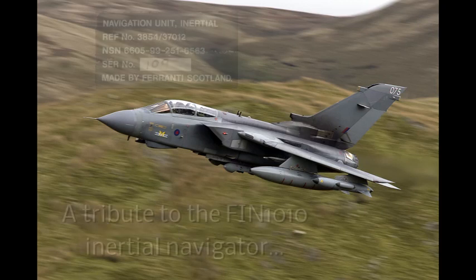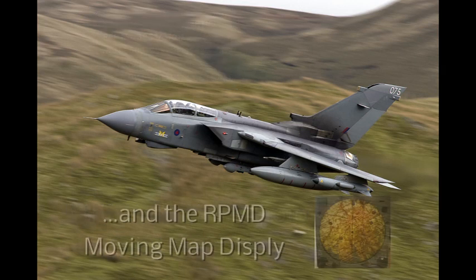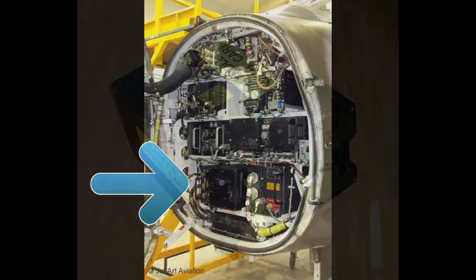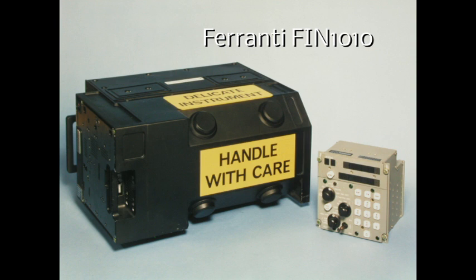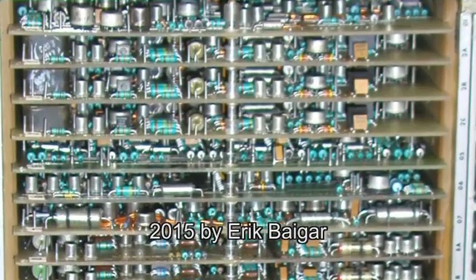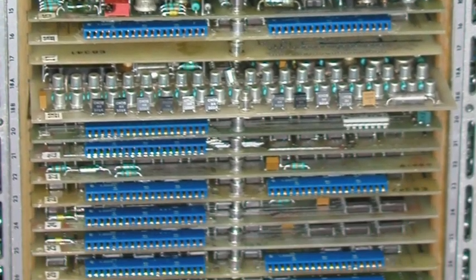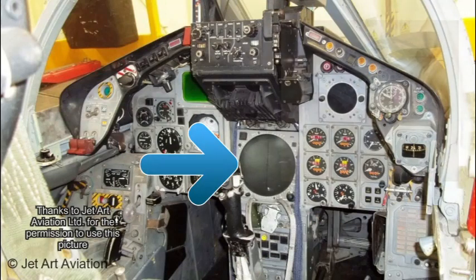Today, GPS-based navigation applications on smartphones and tablets are omnipresent. 40 years ago, high-end navigation was based on inertial navigation systems and that was real high-tech. This video is a tribute to the first generation navigation system on board the Tornado aircraft. Although the application as part of a military aircraft is not good-natured, the development of these systems is highly fascinating from a technical point of view, and with some years' delay, civil aviation benefited from these developments as well.